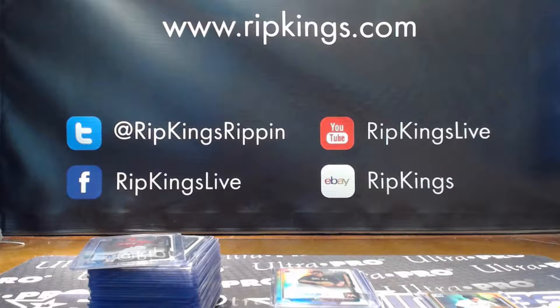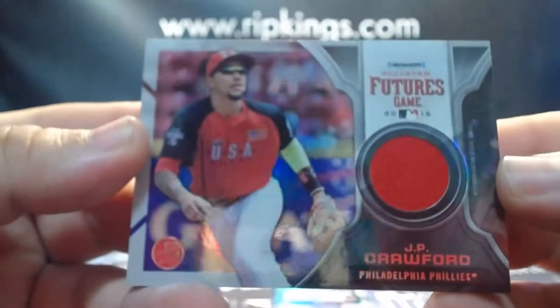Hey everybody, Tom here at Rib Kings. Hope everybody's doing well. This is a recap video of our double case break of Jumbos from 2015 Bowman Draft, Monday June 20th, eBay player auction break. Here again is a recap video of the hits.